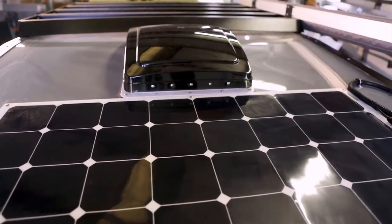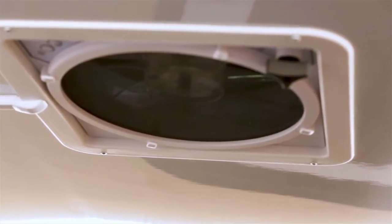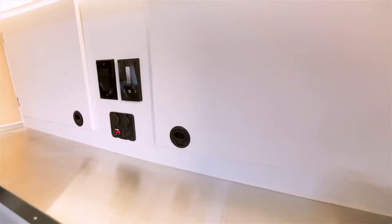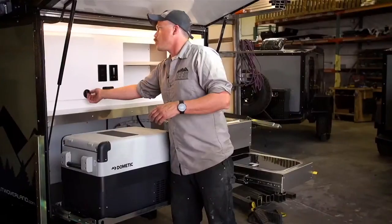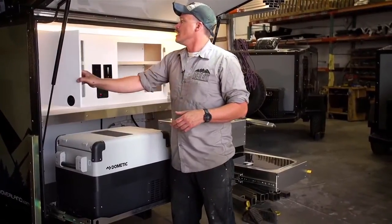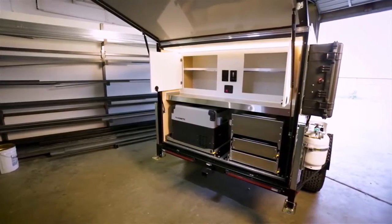Up above we have our Maxair fan — this is an all-weather fan, so you can actually run it open in the rain and the snow. Up above here we've got our stainless steel counter and PVC cabinetry. We've eliminated all the wood materials out of here. And plenty of storage for full-size plates and pots and pans.